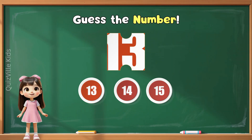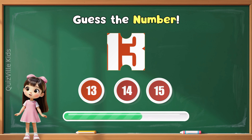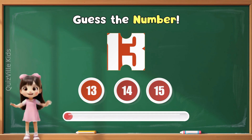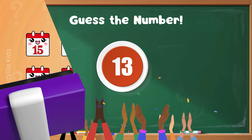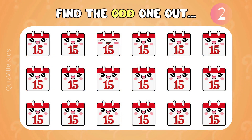Can you guess the number that you see in this puzzle piece? Is it 13, 14, or 15? Yes, that's right — it's 13! Can you find the calendar that looks different? Look carefully! They all show Day 15, but one calendar doesn't look the same. Yes, that's the one! Well done!